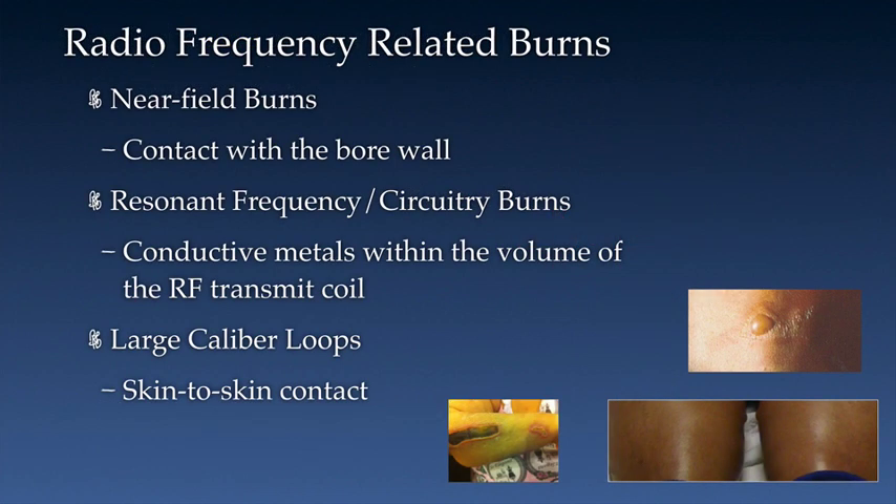The primary reasons that radio frequency burns can occur are: number one, near field burns, primarily due to the patient having contact with the bore wall during the exam; resonant frequency or resonant circuitry burns, an example being when conductive metals are within the volume of the RF transmit coil; and large caliber loops, which can be formed by skin-to-skin contact.